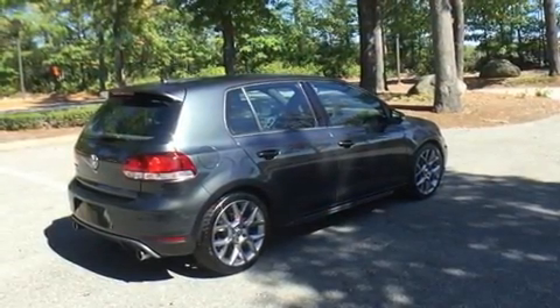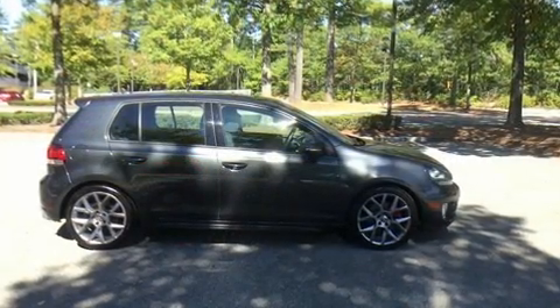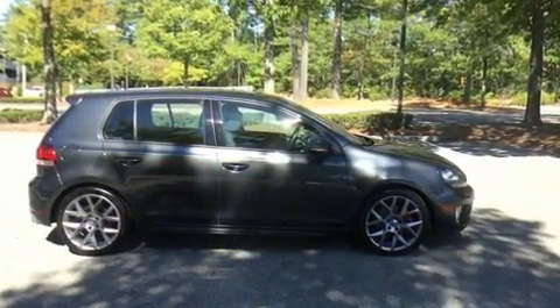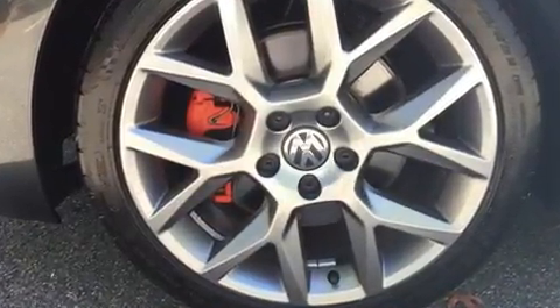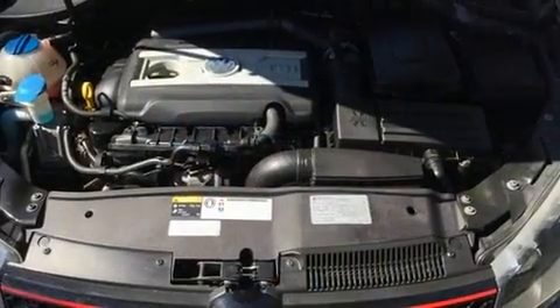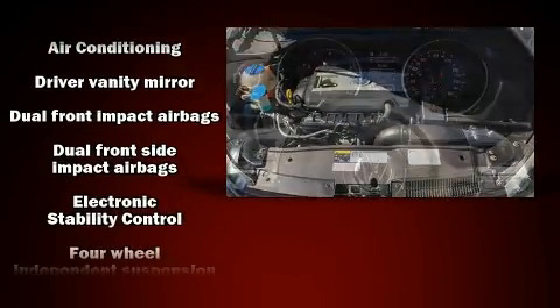Standard features include heated seats, a rear window wiper, power front seats, and remote keyless entry. Enjoy your favorite music via the stereo system, which includes a CD player with MP3 capability and eight speakers, enhancing the audio experience throughout the interior.